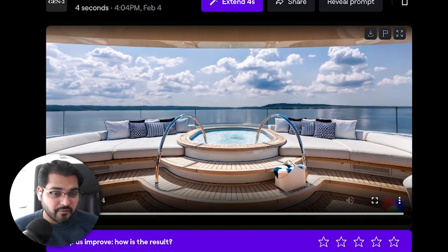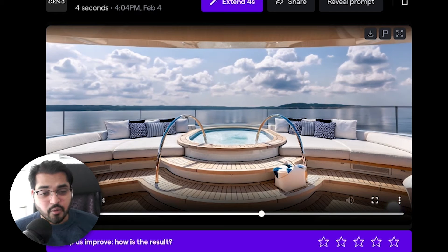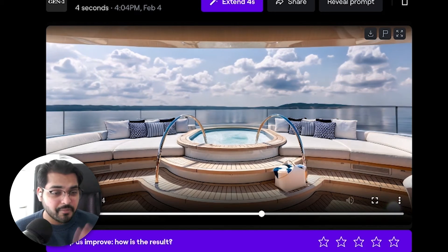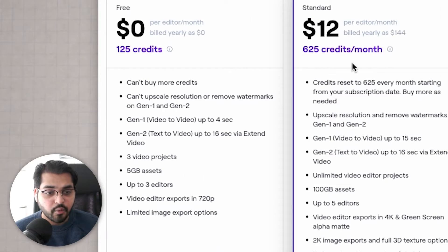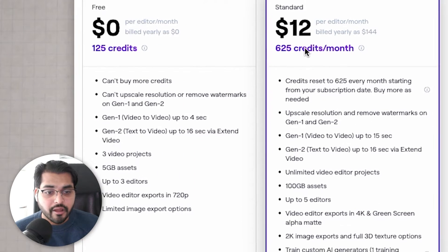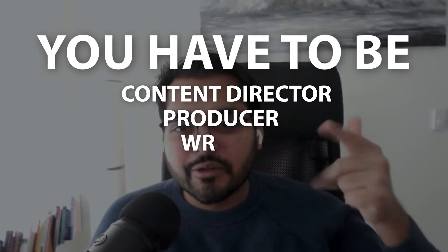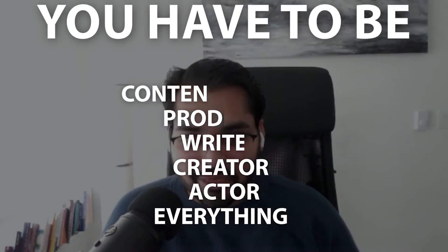It's just a really powerful tool — literally the best out there. There's another one called pika.art, but I think RunwayML is much better. There's a free plan with limited credits, or you can start at as low as $12 a month on the paid plan. Video content isn't going anywhere, and being a marketer or business owner means you have to be a content director, producer, writer, creator, and actor all at once.